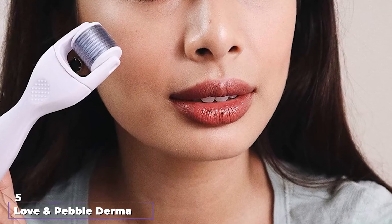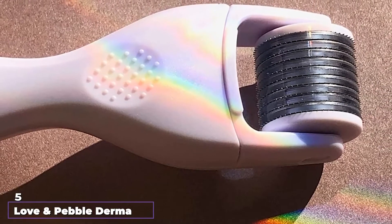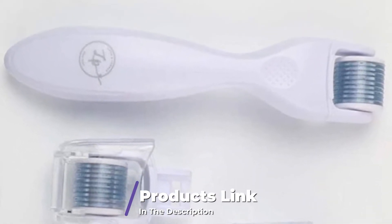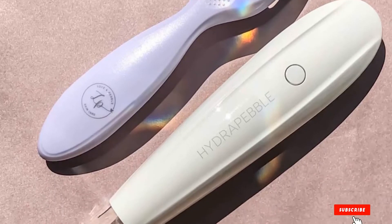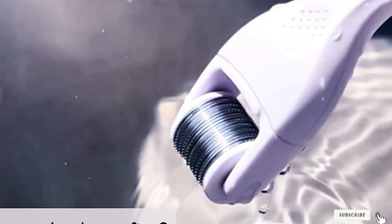The number 5 position is held by Love and Pebble Derma Roller Microneedle Skin Care Kit. This micro-needling tool, meticulously designed by cosmetic professionals, comprises 4 interchangeable roller heads, a handle, 3 sanitary cuffs, and a storage case. The micro-needling kit comes with 0.25mm non-invasive needles that ensure optimum skincare absorption without causing pain.